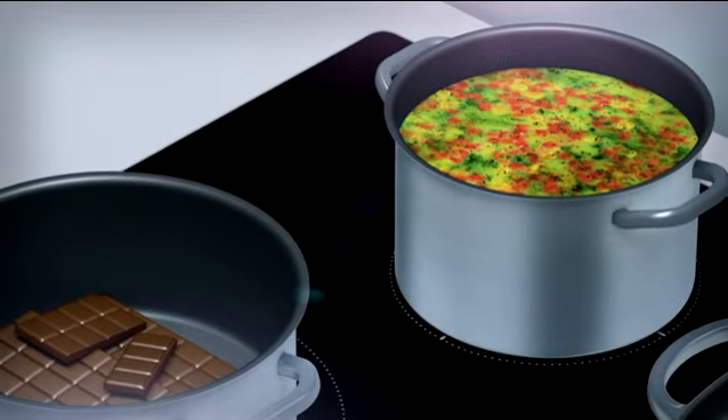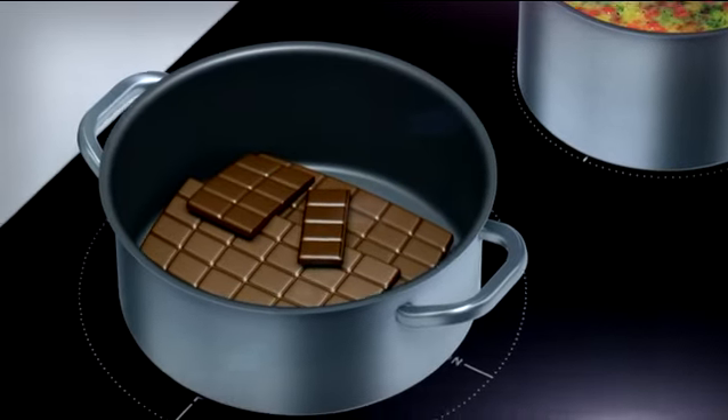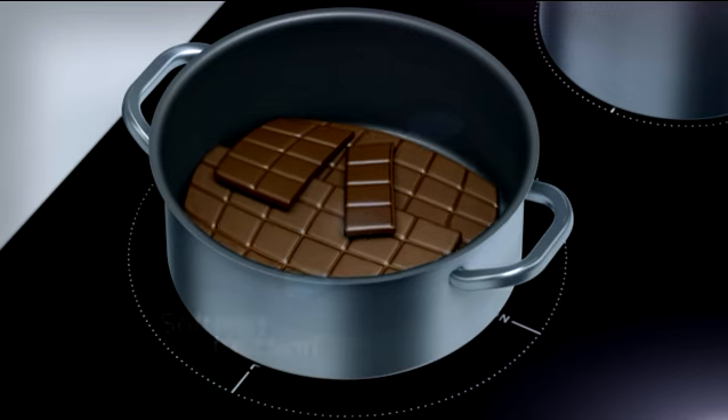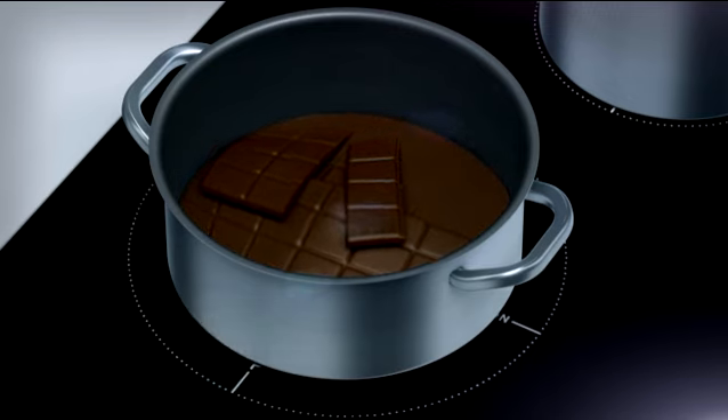The soft melt function delivers a constant temperature of 42 degrees Celsius. Uniform action makes it ideal for melting honey, butter, and chocolate without additional procedures or accessories. An excellent addition to your kitchen.